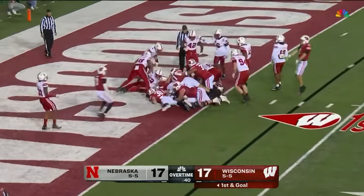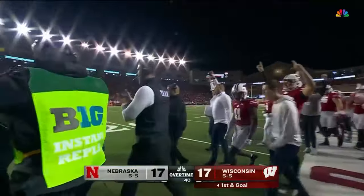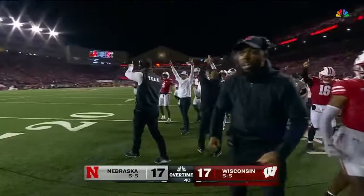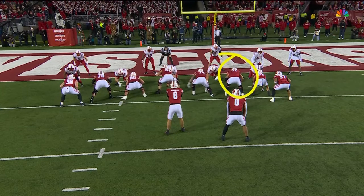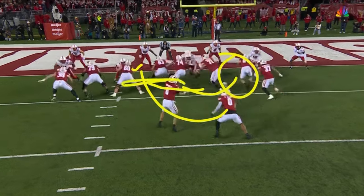Allen keeps the legs churning — he's in, touchdown Wisconsin! How about that for toughness? Keeps the legs rolling — watch Mullman get behind and give the push.